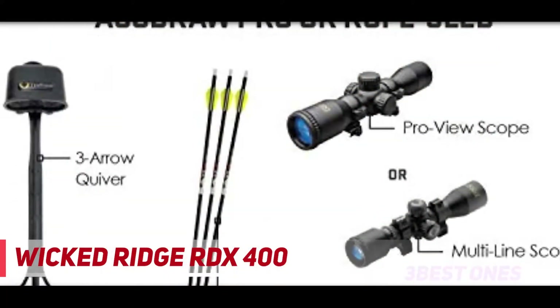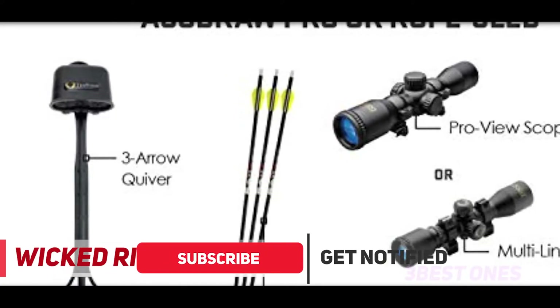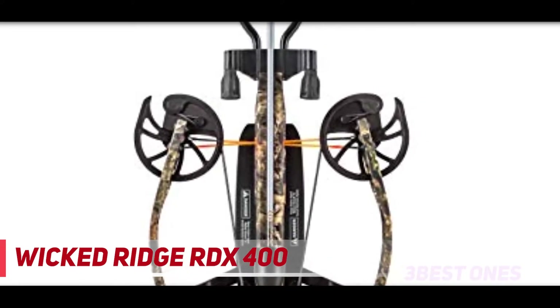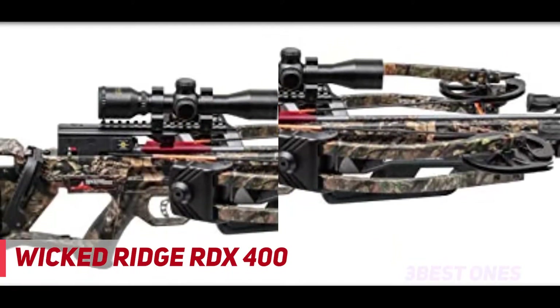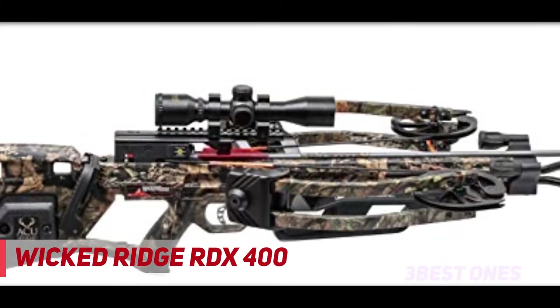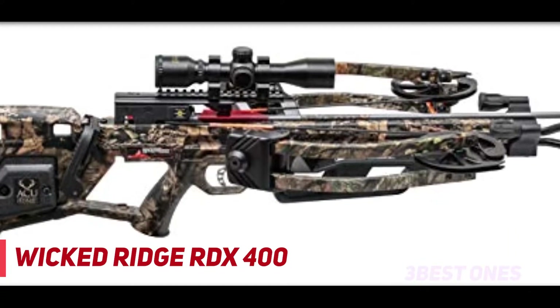It can achieve top shooting speeds of up to 400 feet per second with 140 FP of kinetic energy, owing to the elongated power stroke that grants it more speed with less poundage. It also features deadly accuracy thanks to the custom Reaper cam system and the reverse draw bow assembly that help eliminate vibrations, allowing you to take smooth, silent shots and drastically enhancing overall precision.